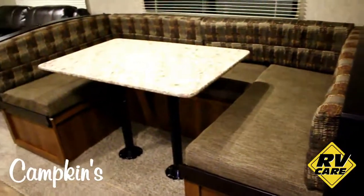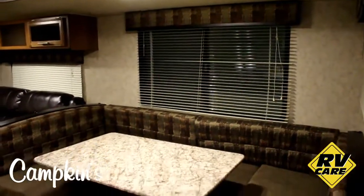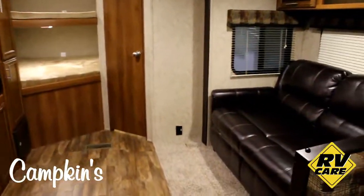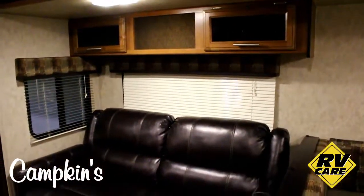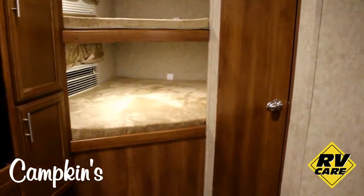Over here you have the big U-dinette along with a large window in the back and a large table. You've also got your residential sofa which will pull out into a bed, with shelves above it and windows all around. Then you've got your double-over-double bunk beds in the back with windows in both bunks.